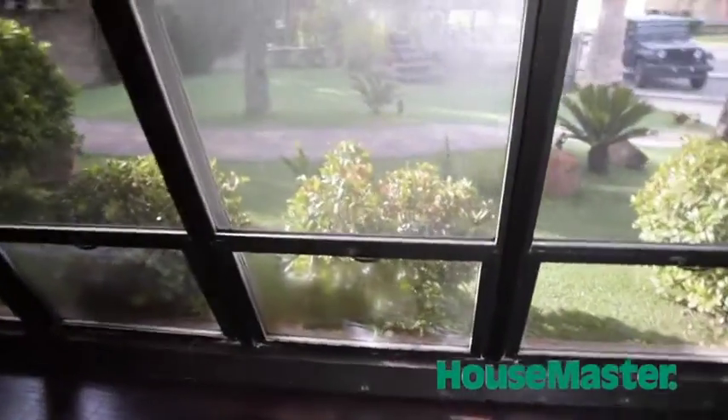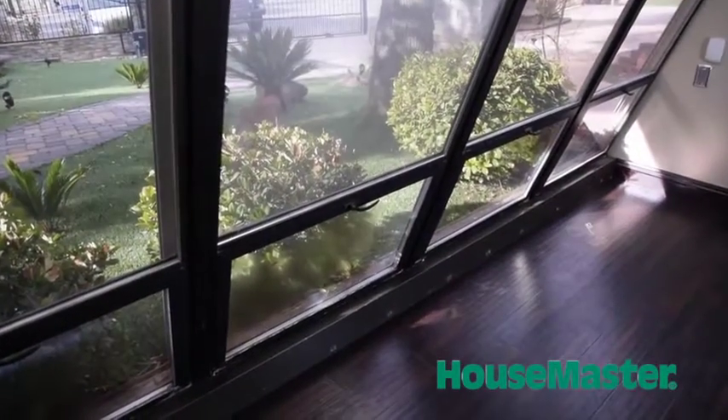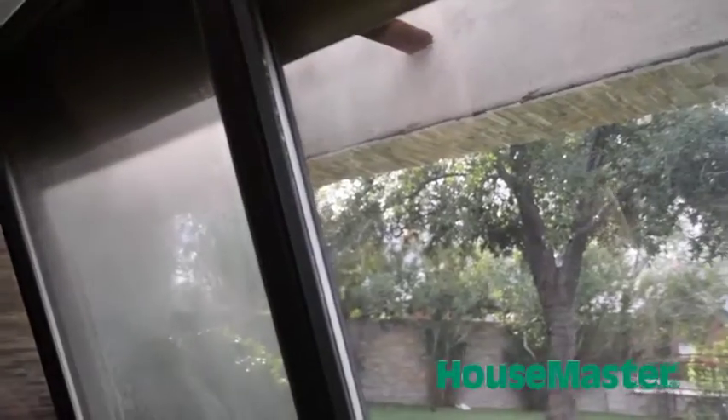When we look at windows, what we want to look for is any deterioration of sills, look at the glass condition, and any type of insulation value that's been broken.